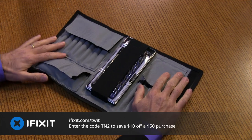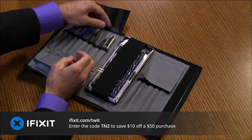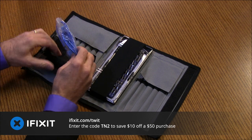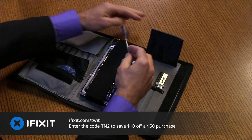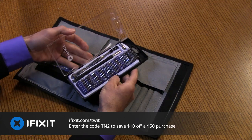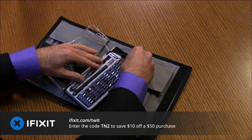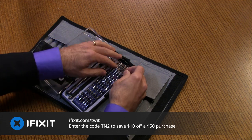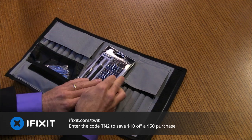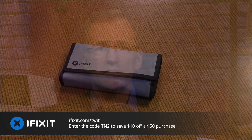This episode of Tech News Tonight is brought to you by iFixit, makers of the ProTech Toolkit. The ProTech Toolkit contains 70 tools to help you with almost any repair or project. It includes iFixit's 54-bit driver kit with standard, specialty, and security bits, ESD-safe precision tweezers, an anti-static wrist strap, and opening tools to get inside any phone, notebook, tablet, or game console. Lightweight, compact, and durable, it's the gold standard for electronics work. Backed by a one-year warranty, the ProTech Toolkit is only $64.95. Visit iFixit.com/twit and enter code TN2 at checkout to save $10 off any purchase of $50 or more.